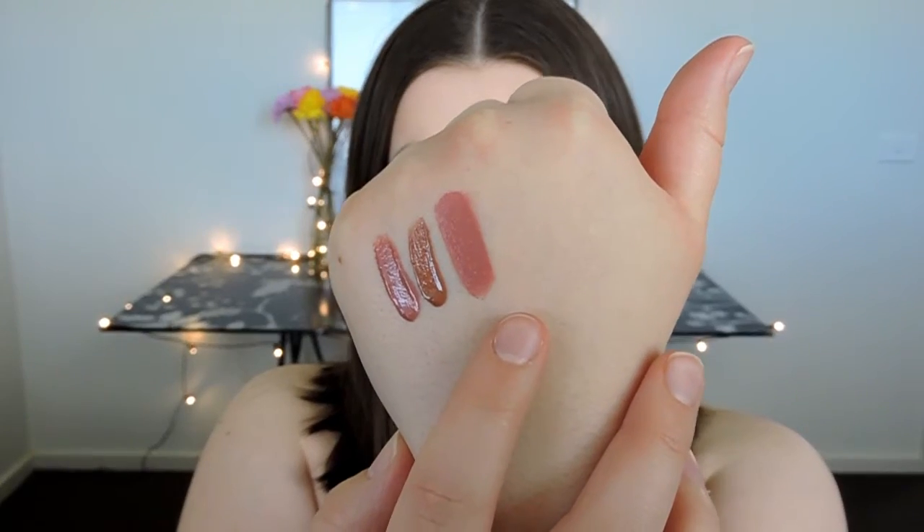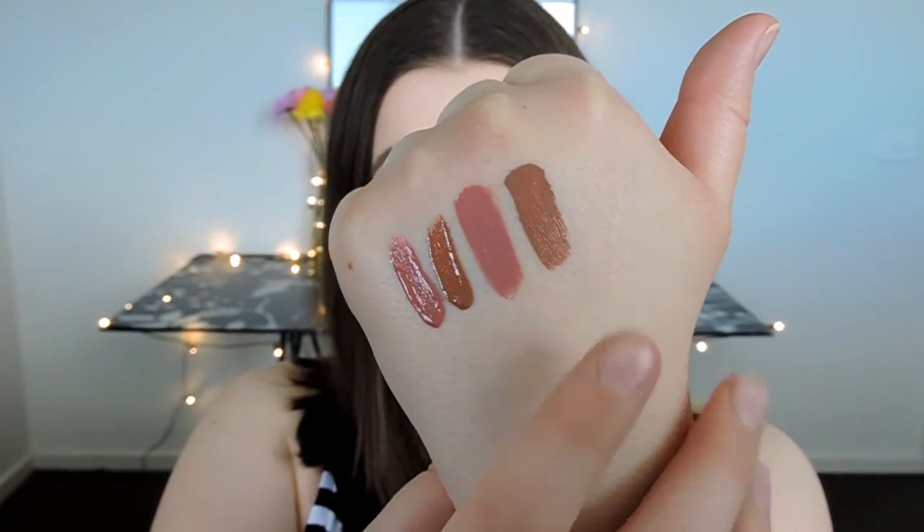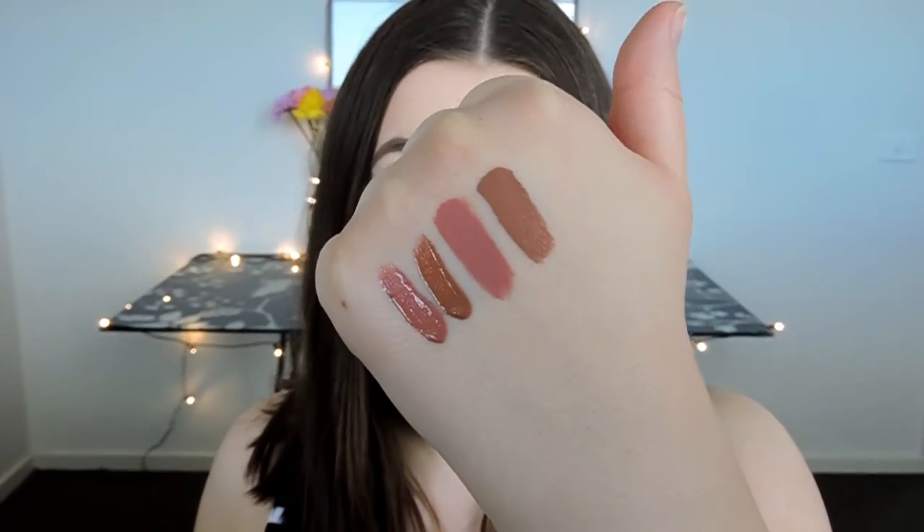Now I'll show you the liquid lipsticks, going through them in color order. First up we have Coco K — it's absolutely beautiful, a beautiful light pink. Next up we have Malibu, one of the first three summer shades. It's quite similar to something like Cashmere by Lime Crime — it's got that gray-brown sort of tone to it. Definitely one of my favorites.